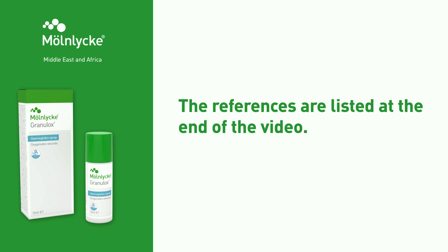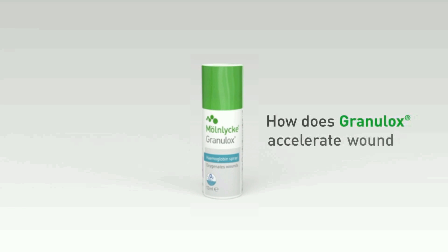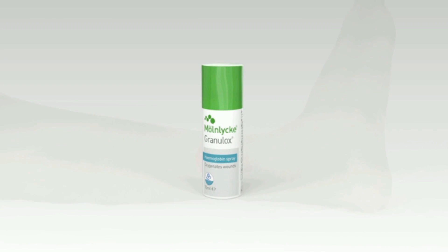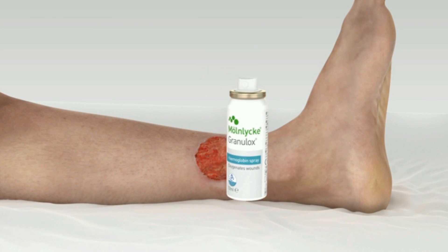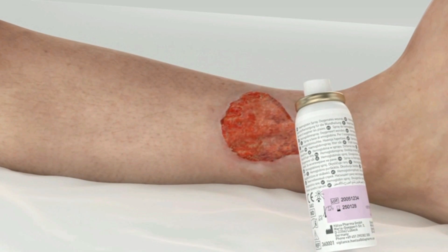The references are listed at the end of the video. How does Granulox accelerate wound healing? Granulox is an innovative hemoglobin spray used to treat chronic wounds, such as leg ulcers and diabetic foot ulcers.